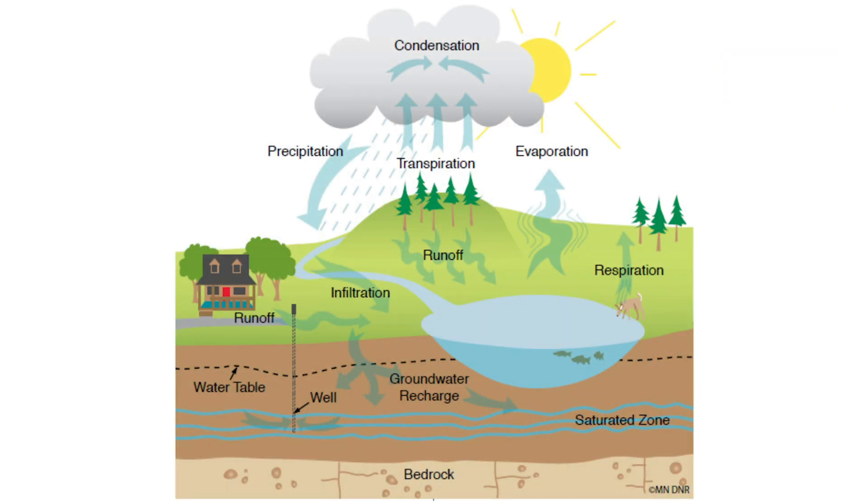Runoff happens when rain falls or snow melts. Sometimes the water infiltrates into the ground, but other times it moves or runs over the land and other surfaces. As the water droplets move, they pick up pollutants along the way and eventually dump them into storm drains, rivers, and lakes. So what we do on the land often ends up in the water.